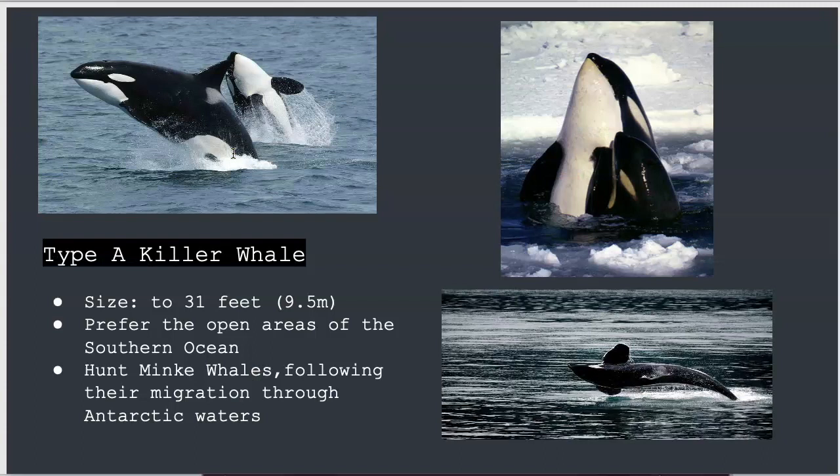Type A orcas prefer the open ocean in southern waters, typically between latitudes 40 to 60 south, but they migrate to coastal Antarctic waters to hunt minke whales. They can grow to be humongous marine mammals, up to 31 feet, or 9.5 meters in length.